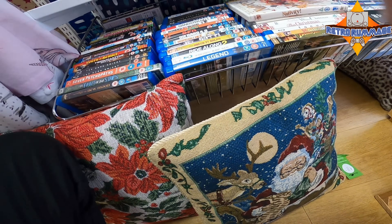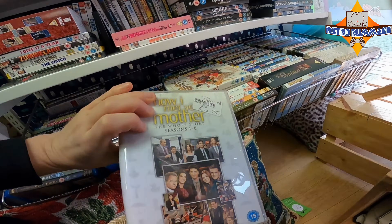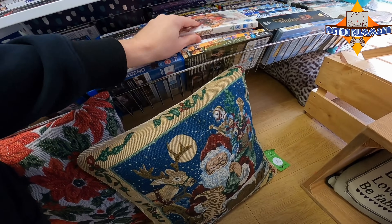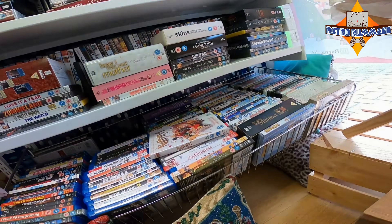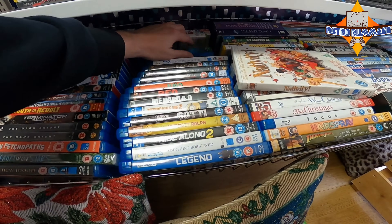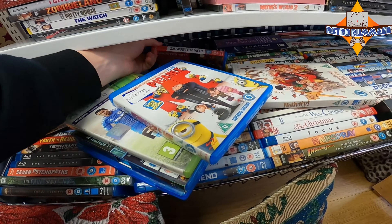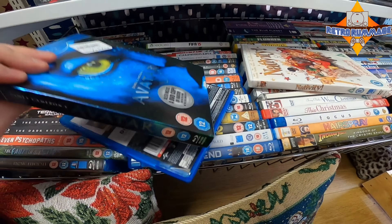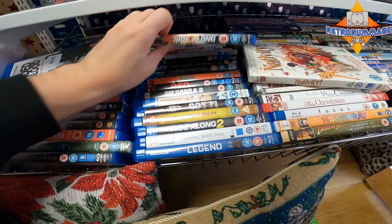I think this How I Met Your Mother trades in for like seven pounds and they're selling it for six pound fifty. I think if charity shops are going to sell DVDs and blu-rays, that's a good price range for them to be at — roughly what CEX trades for. It kind of discourages flippers but still gives people the opportunity to get something cheap.